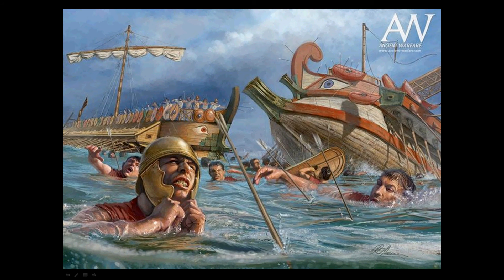Here you can see a depiction of the Battle of Ecnomus as done by ancientwarfare.com. The casualties were: Rome lost about 24 ships sunk, while the Carthaginians lost about 36 ships sunk and 64 ships captured. So this was a resounding Roman success in the First Punic War.